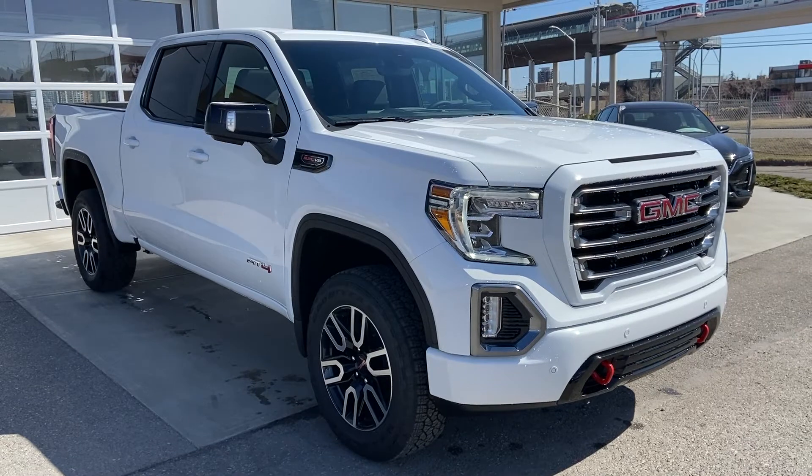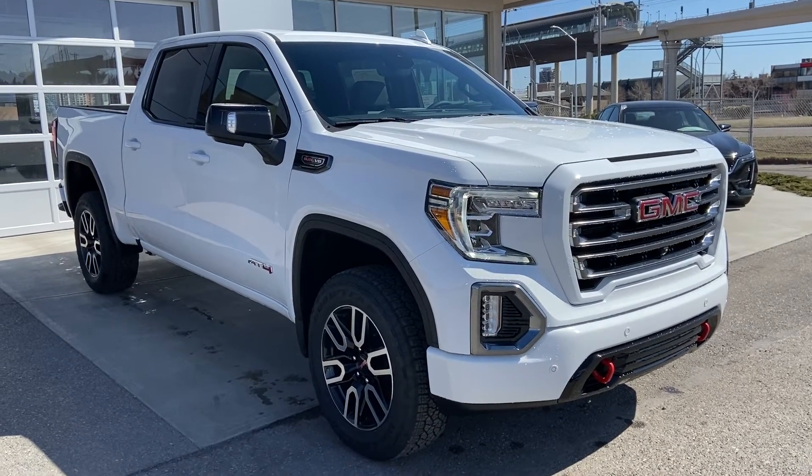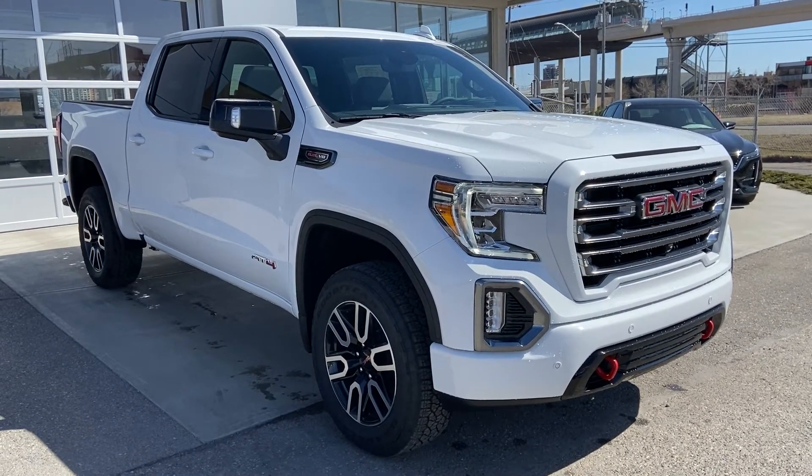Thank you for taking the time to watch this brief walk-around video on the brand new 2021 GMC Sierra 1500 AT4. For any questions or inquiries, please contact our sales team.